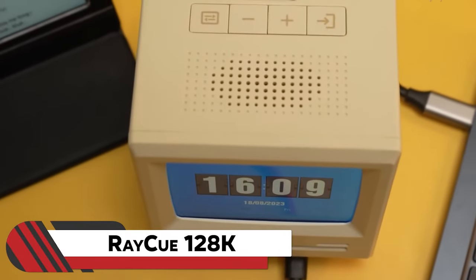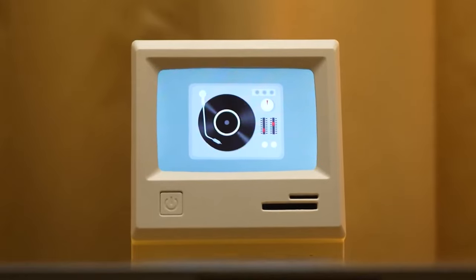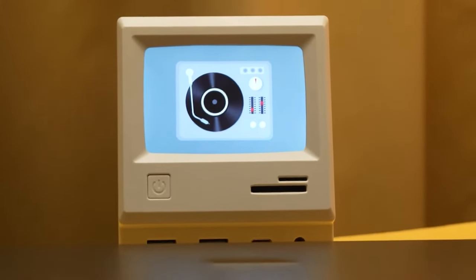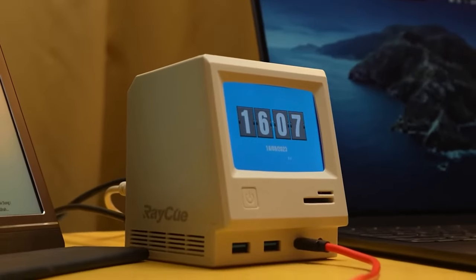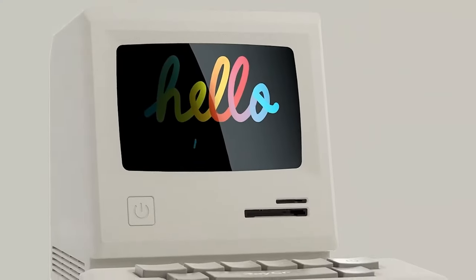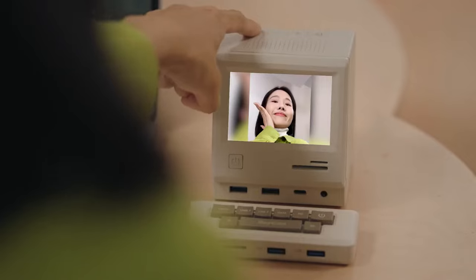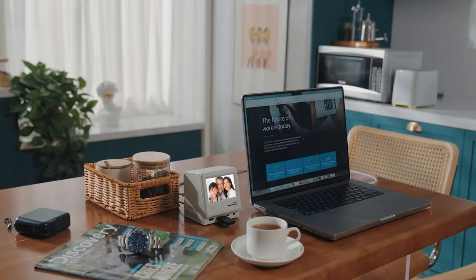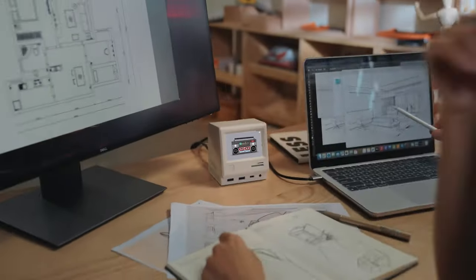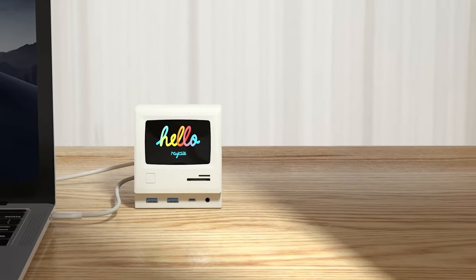8. RayQ 128K. Who remembers those big monitors from the 90s? Now you can add a bit of nostalgia to your workspace with this cute gadget. Meet the RayQ 128K, a 14-in-1 USB-C dock resembling a 1984 Mac. Sporting a vibrant 3.5-inch color display, it showcases calendars, time, music interfaces, and photos in style. It's a multitasking marvel, supporting three external displays and connecting up to 14 accessories while keeping your laptop charged at a robust 100 watts.